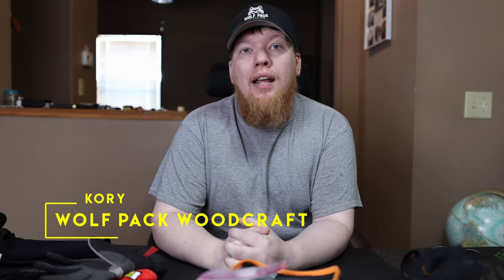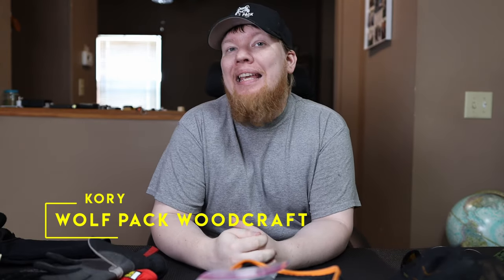Hey, this is Cory from Wolfpack Woodcraft. In today's video we're going to be talking about PPE, which stands for personal protective equipment. These are things that you should carry with you to help protect you from the elements. When I go camping and I'm in the woods, these are things I almost always bring with me. When I have them I'm always glad, and when I don't have them I wish I did.